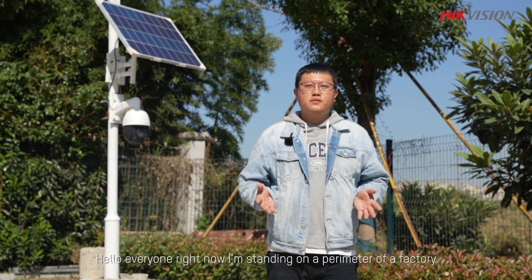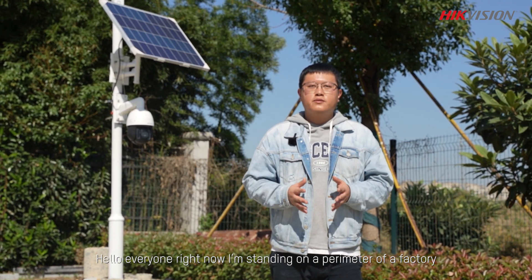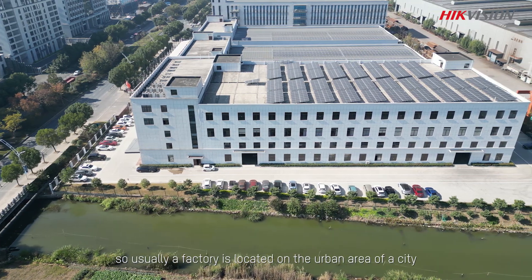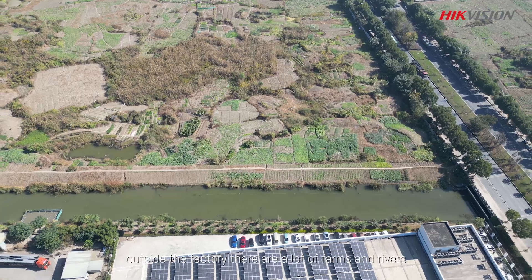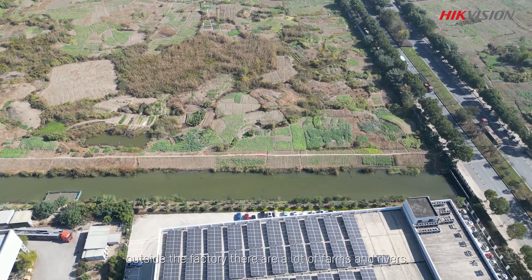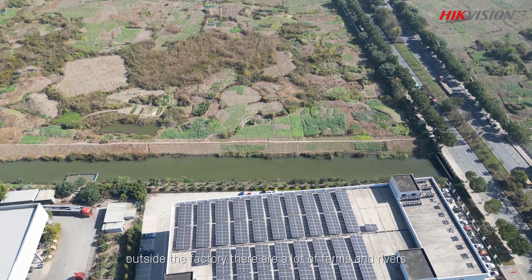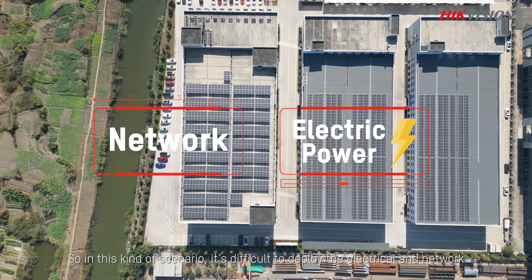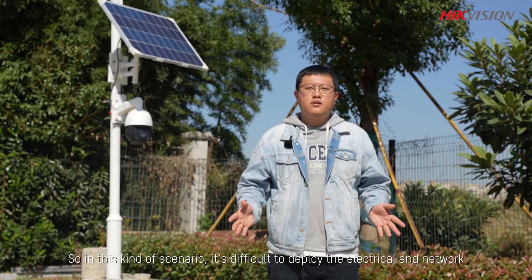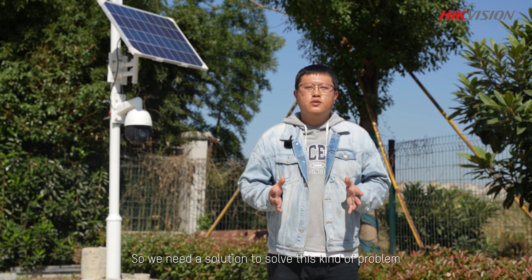Right now I'm standing on the perimeter of a factory. Usually the factory is located in an urban area, and outside the factory there are a lot of farms and rivers. In this kind of scenario, it's difficult to deploy electrical infrastructure and network connectivity, so we need a solution to solve this problem.